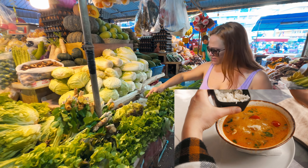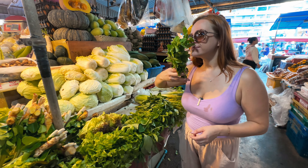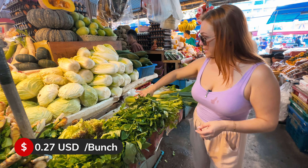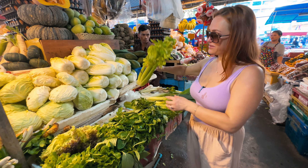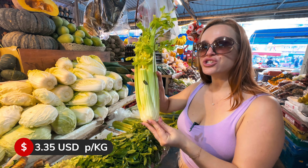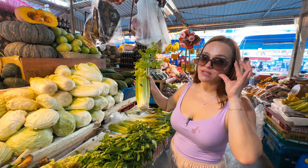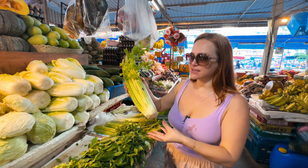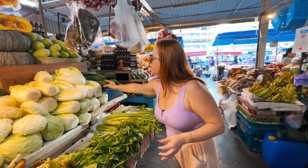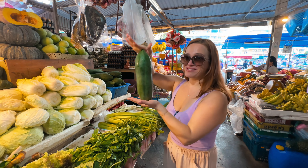Here we have some fresh basil — 10 baht per bunch. I'm getting some salad greens — 120 baht per kilo. Some vegetables you can buy by packages and some leafy greens are bundled together. And what is this? Green papaya — for anyone who loves papaya salad!